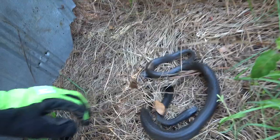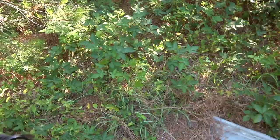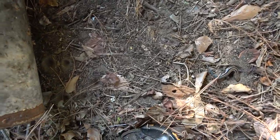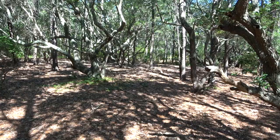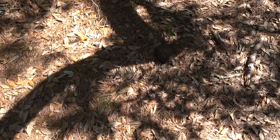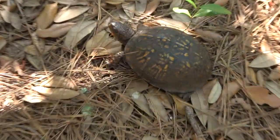Nice. Skinks too. I'm gonna be hiking in this coastal habitat for a little while, and the first reptile I've got is this box turtle doing his thing.